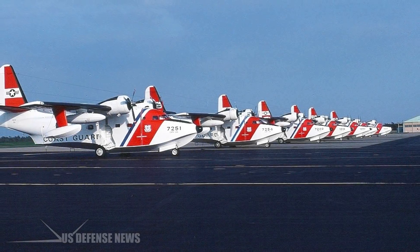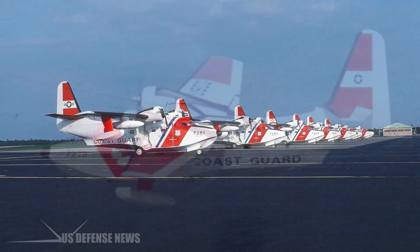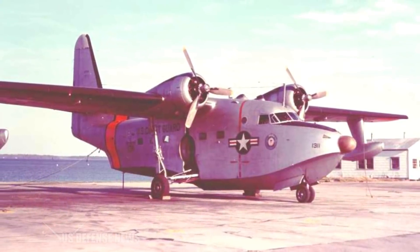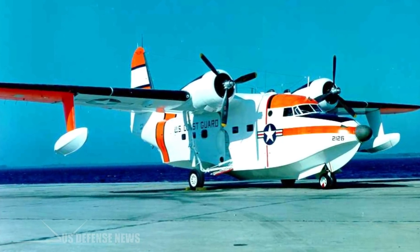The last U.S. military seaplane left service with the U.S. Coast Guard in 1983, 16 years after the Navy retired its last seaplane. Amphibious aircraft played an important role in World War II, but technological advances during the Cold War made them less valuable.